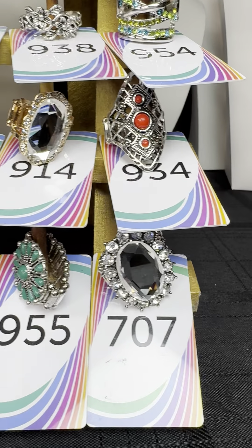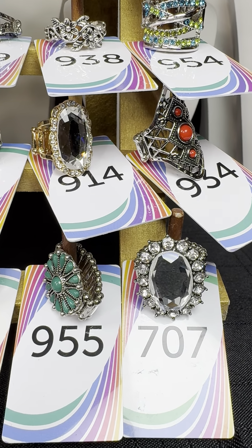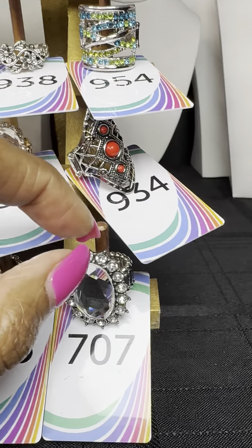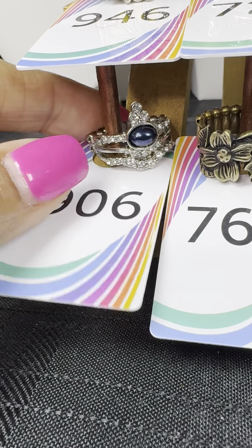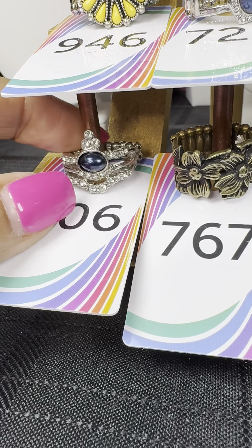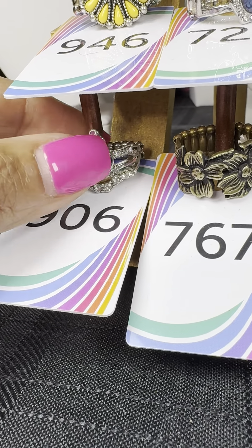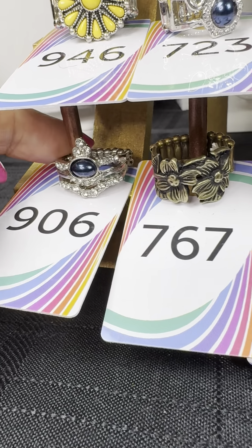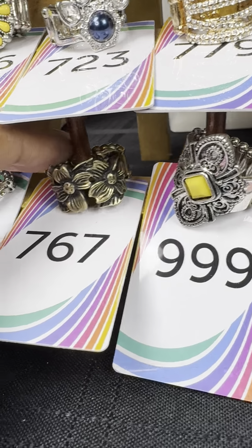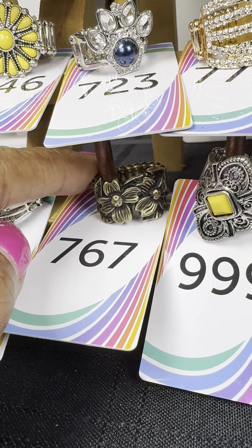All these rings are five dollars. Our rings are expandable — for women they go from a size seven to eleven, and for men up to a size thirteen. Starting on this side: number 906 — I showed you a pink version of this tiara stone. It looks just like a tiara with clear stones and a blue stone. Number 767 is a one and done — you see the flowers in that. Number 999 has a beautiful yellow stone inside a silver setting.